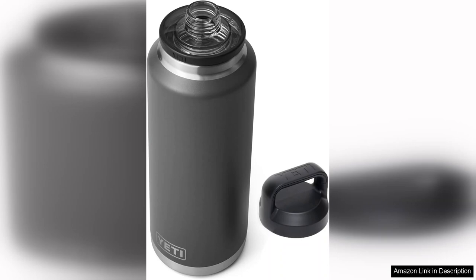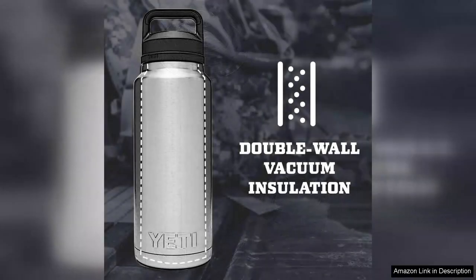The vacuum insulation is top-notch, ensuring that your drinks stay cold for hours, even in the sweltering heat. I tested it during a day hike and after six hours in the sun my water was still refreshingly cool.